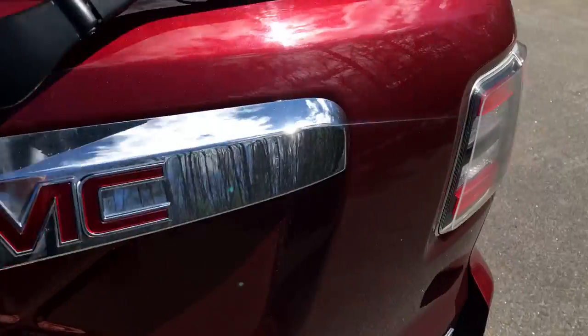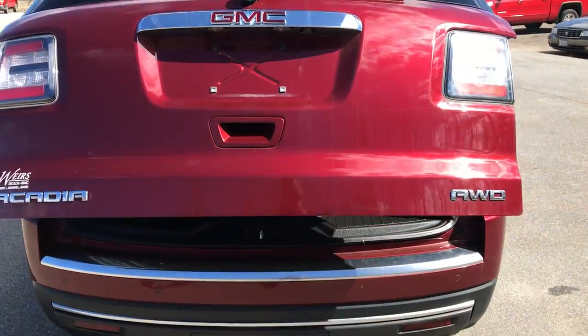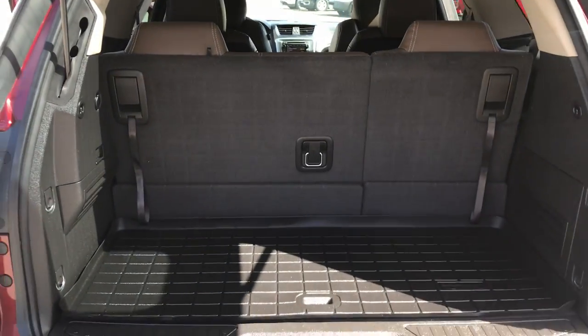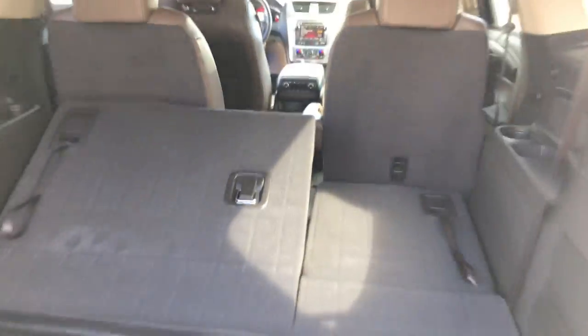Go ahead and take a look at the cargo area as well. You can see you've got your power tailgate. Get your third-row seats — if you need a little more room for your cargo, these third seats do drop right down, just like that.